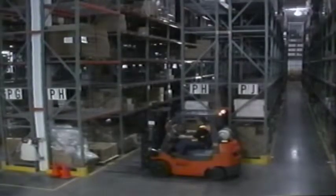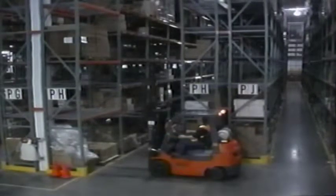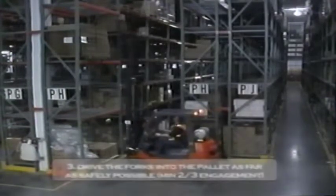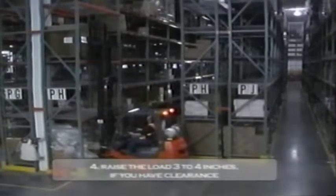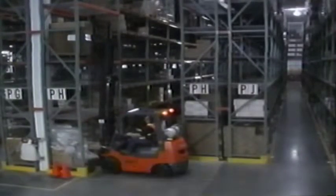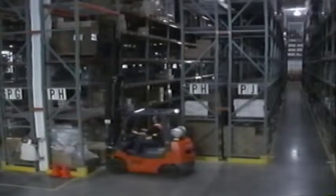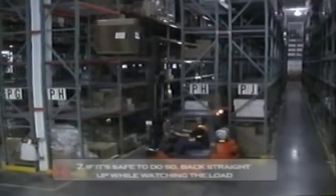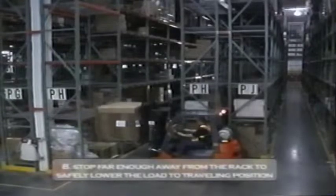Position the truck square to the loading point. Raise the forks to the correct height. Tilt the forks to a right angle to the load. Drive the forks into the pallet as far as safely possible. Raise the load three to four inches if you have clearance. Tilt back to secure the load, remembering that clearance may be limited. Stop and look behind you for pedestrian or vehicle traffic, debris, potholes or anything else that may be in your way. If it's safe to do so, back straight up while watching the load. Stop far enough away from the rack or stack to safely lower the load to a safe traveling position.